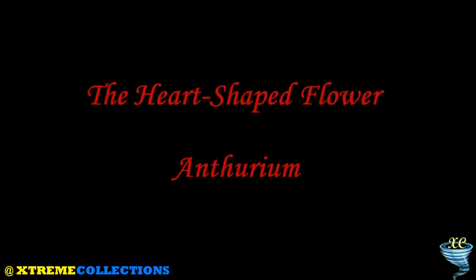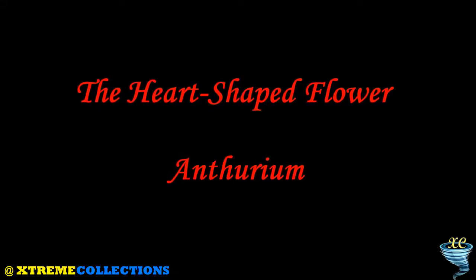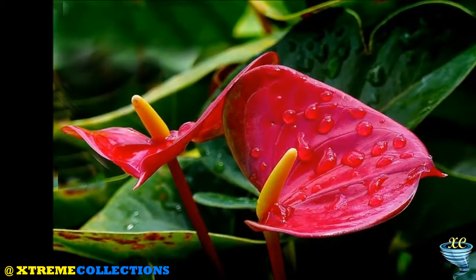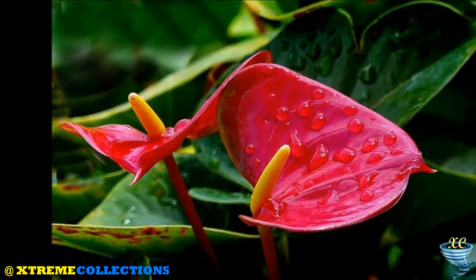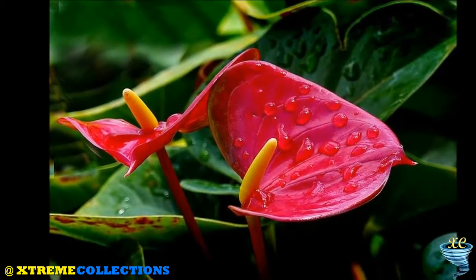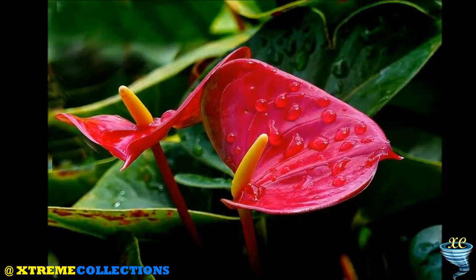The Heart-Shaped Flower: Anthurium. Anthurium is a genus of about 1,000 species of flowering plants, the largest genus of the Arum family, Araceae. General common names include Anthurium, Tail Flower, Flamingo Flower, and Lace Leaf.